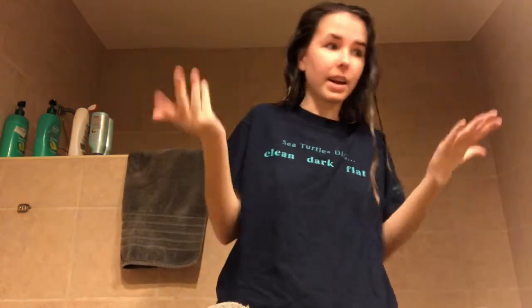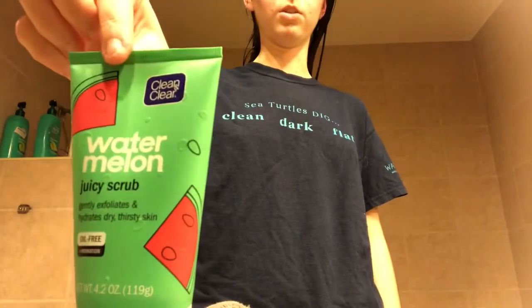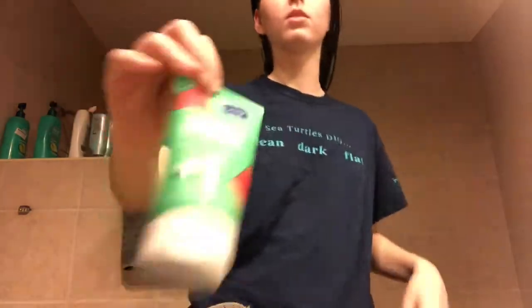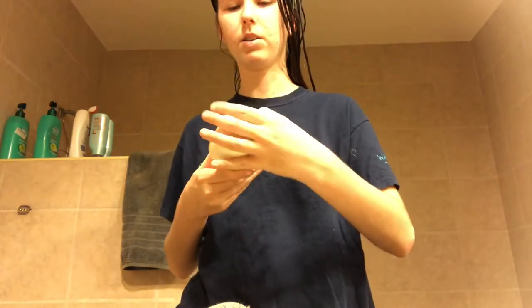We are back from the shower — yes, I am already dressed. I just wear shorts and a t-shirt, nothing exciting. We are going to brush our hair. Hair is all combed and good. Usually what I do after getting out of the shower is I clean my face. This is what I use if you're wondering.